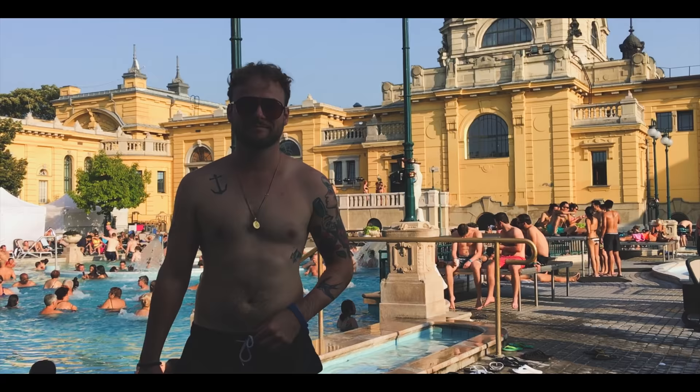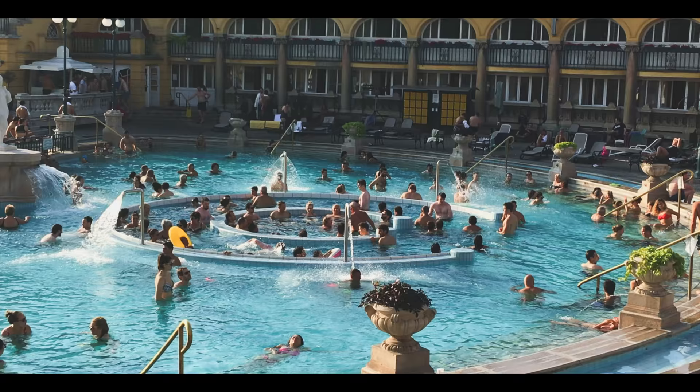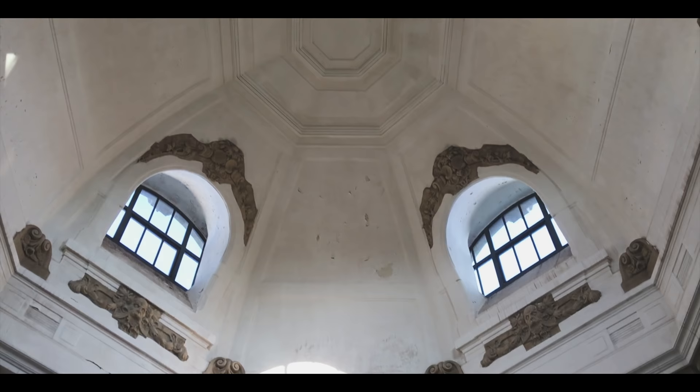It's nice. That water is warm. God, it's amazing. This is one of my favorite places in Budapest. You have to come here.